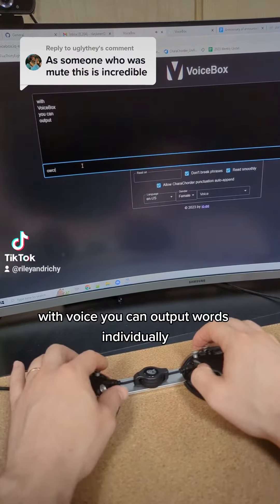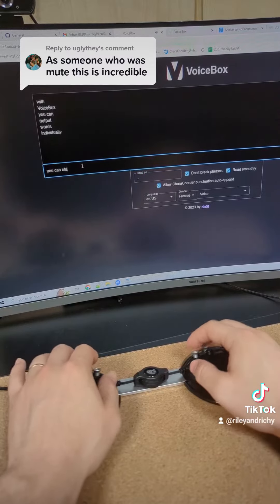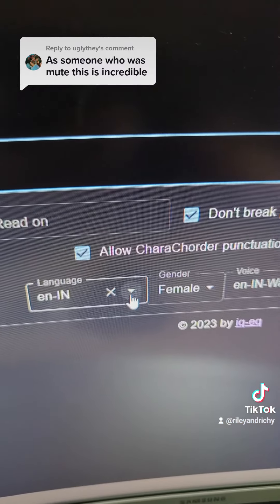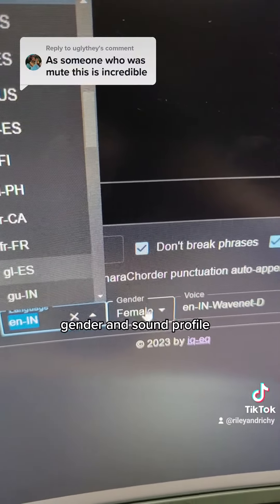With Voicebox, you can output words individually. You can also output entire sentences at once. You can already select your language, accent, gender, and sound profile.